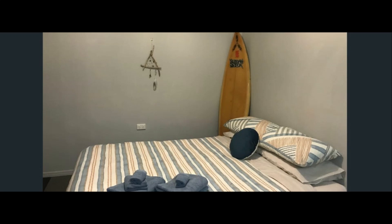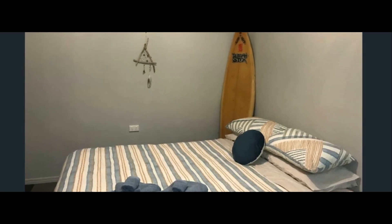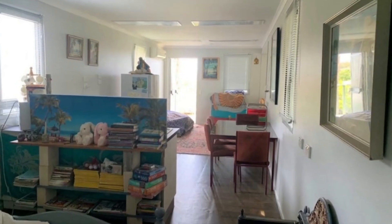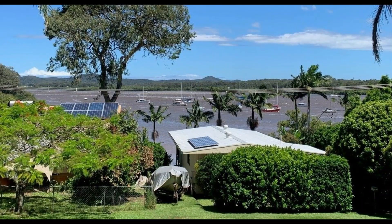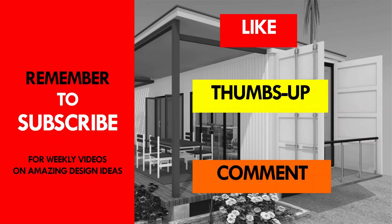Which part of this amazing container cabin appeals to you the most? Kindly give us your opinion by posting in the comment section below. If you like this video, give it a thumbs up and feel free to share it. You are encouraged to subscribe for more amazing weekly videos on shipping container projects from around the world. Thank you for watching. See you in the next video.